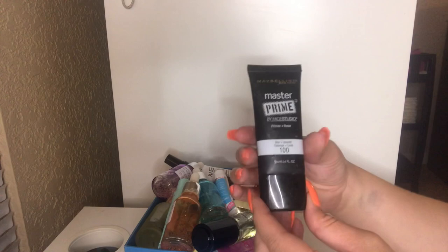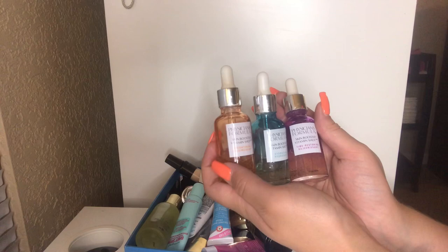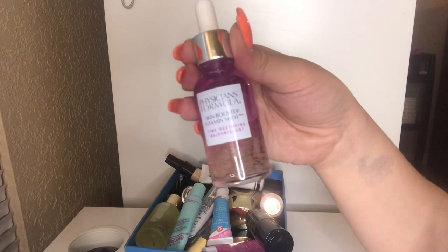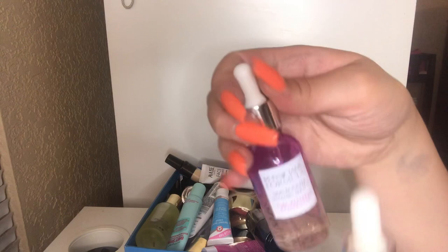I have my Physician's Formula Skin Booster Vitamin Shots. I rave about them all the time on my channel. I have the orange one for brightening, the blue one for hydrating, and the purple one which is the time restoring serum to help firm up skin. I like wearing serums every day before my makeup — serum first, then primer. These are essential to my collection and I'm almost done with them, which makes me very sad.